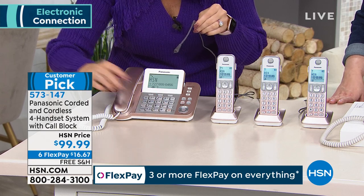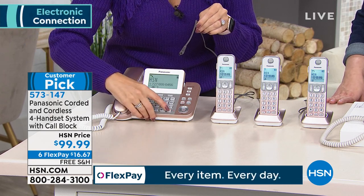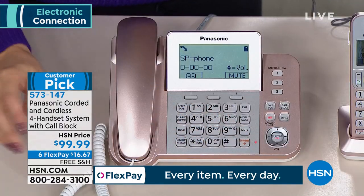I love it. So let's take the call and see who it is. It's from HSN. Nice, loud, talking caller ID saying HSN is calling.